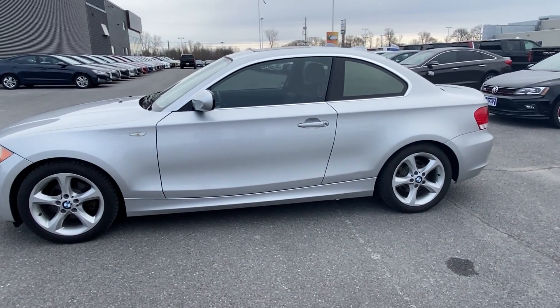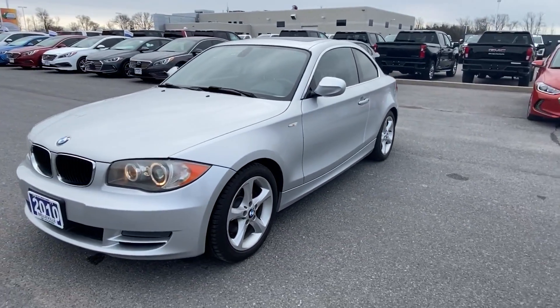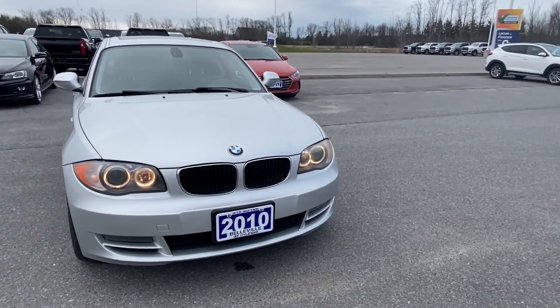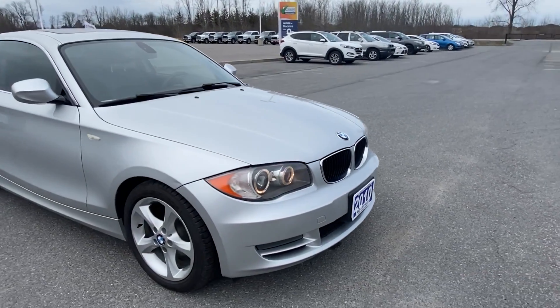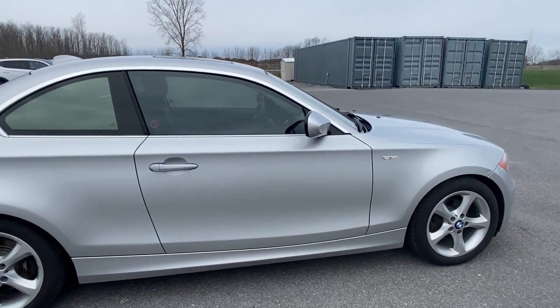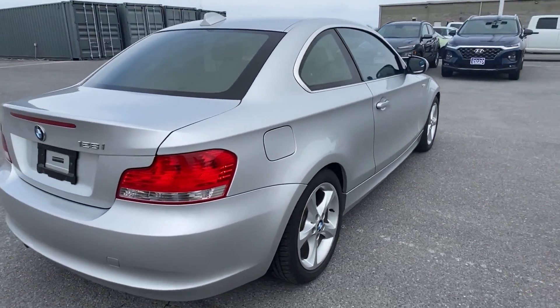Here we go — we have a 2010 BMW 128i, a fun sporty little zip-around car, low mileage, well-maintained. The customer traded two well-maintained vehicles in on an SUV. Great little car, everything's done and ready to go, good Michelin tires.